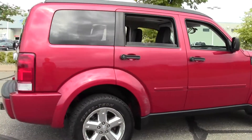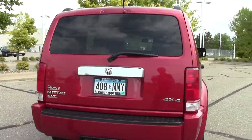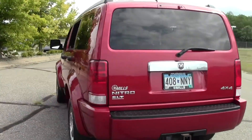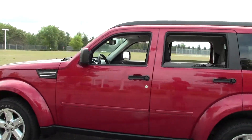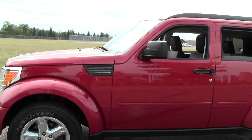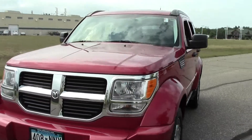119,000 miles, beautiful red paint job, black interior, powered by a 3.7 liter V6 rated at 23 mpg highway, 4-speed automatic transmission, 4-wheel drive. It's got traction control, stability control, fog lamps, premium instrument panel, heated bucket seats, and a moonroof.